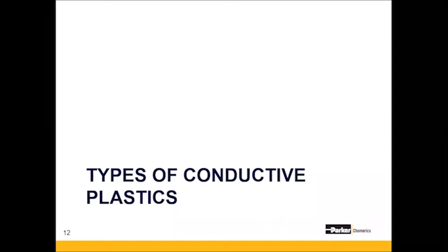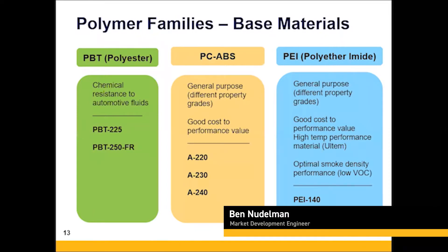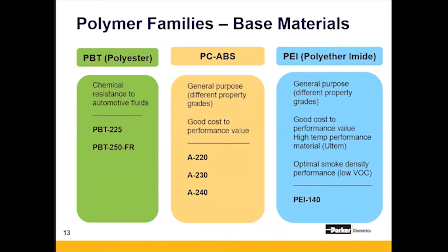Talking a little bit more about the base polymers, we're going to discuss the different types of conductive plastics we have and their benefits. There are actually three main base polymers in our Premier Conductive Plastic product line, each with a different specific property, making them ideal for different applications.